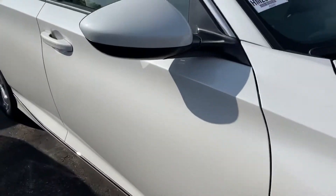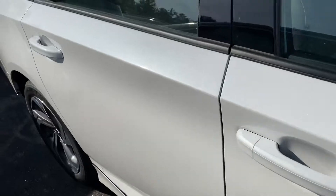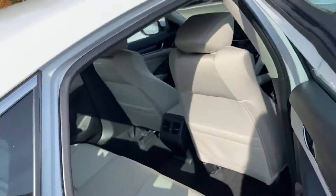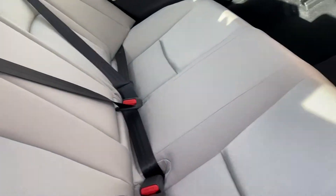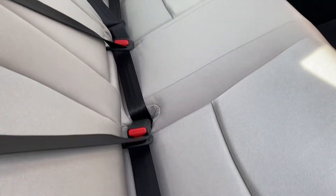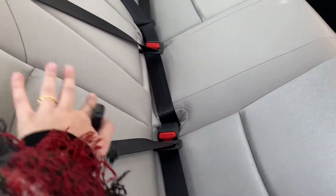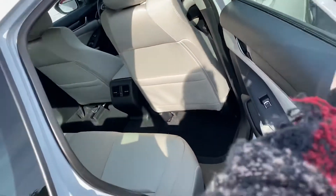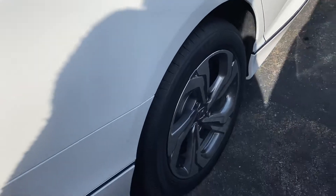I'm going to bring you around the exterior here. Really clean exterior with a really nice beige interior — kind of an icy beige. Premium-class seating. You do have your alloy rims there.